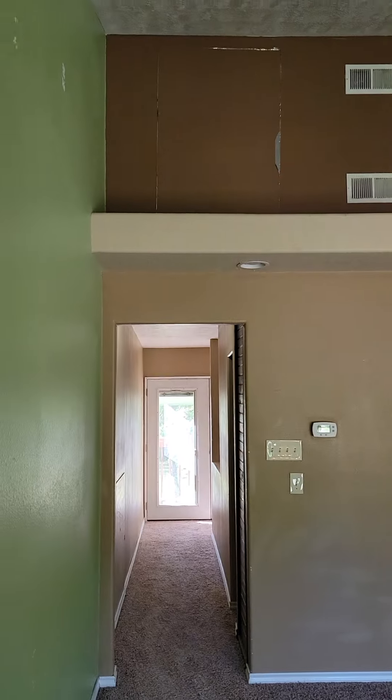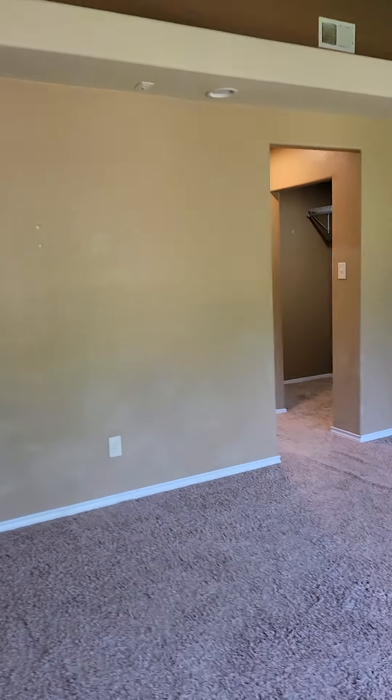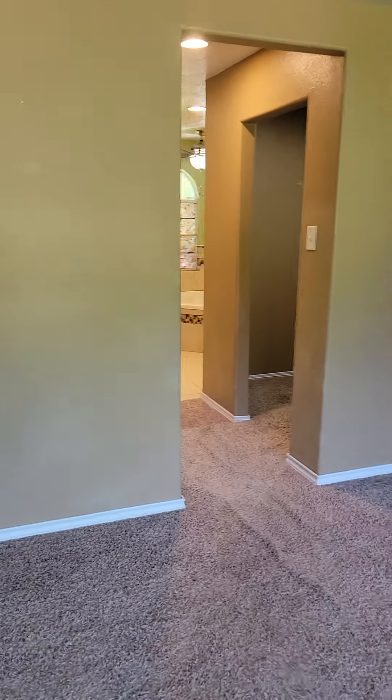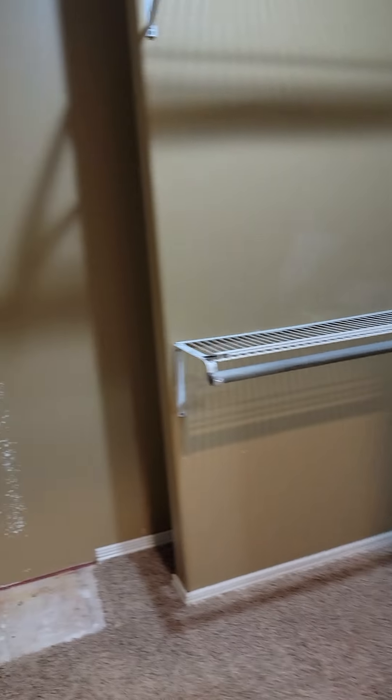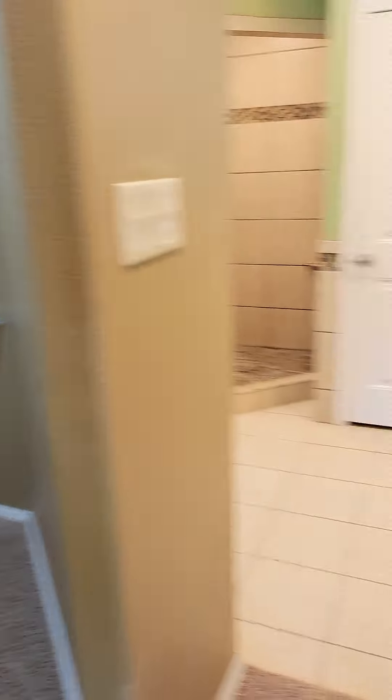Air conditioner vents are present. This leads to a closet on this side and another sizeable closet on this side.